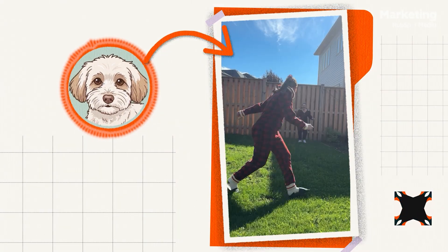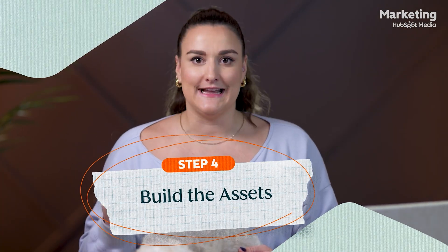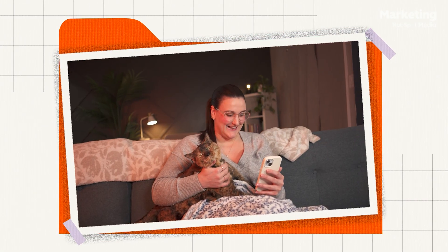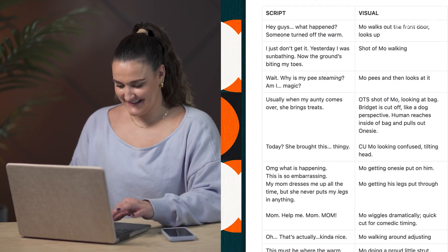Now that we've got our story nailed down — cozy, heartfelt, and just a little ridiculous — it's time to bring it to life. I started by watching a bunch of those viral pet point-of-view videos, the ones where dogs narrate their lives like it's a sitcom. I took notes on what made them work, and it was the greatest hour of my life. Using our storyline and the customer language insights, I flipped it into a dog's point of view and wrote a short, cozy but comedic TikTok script.